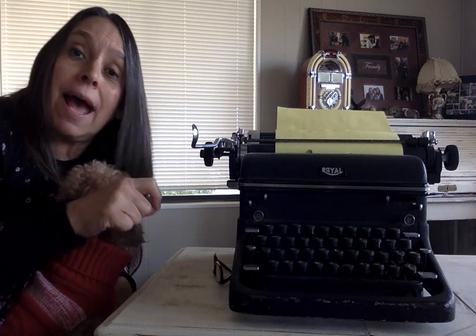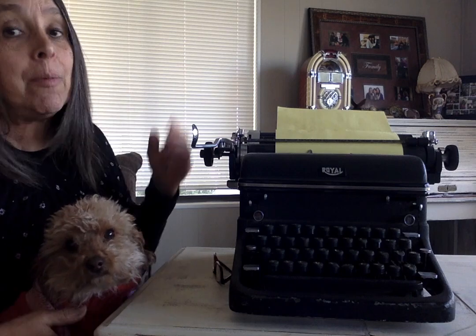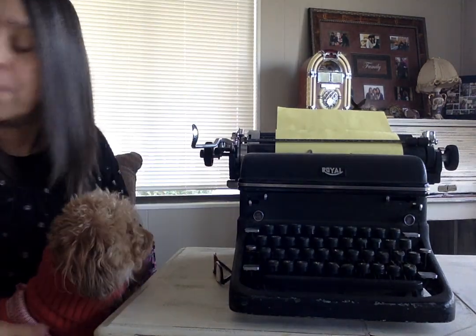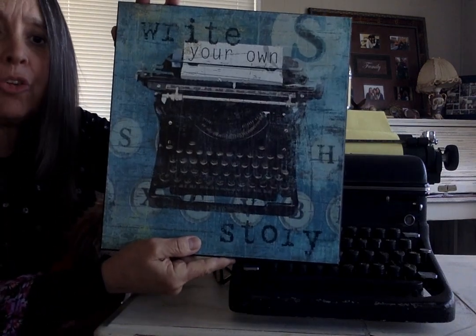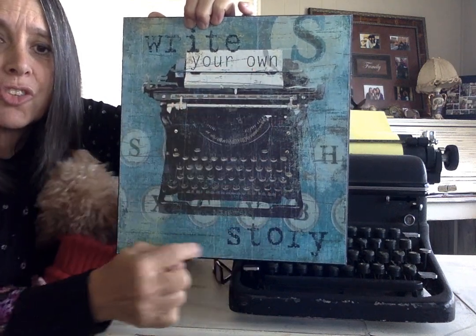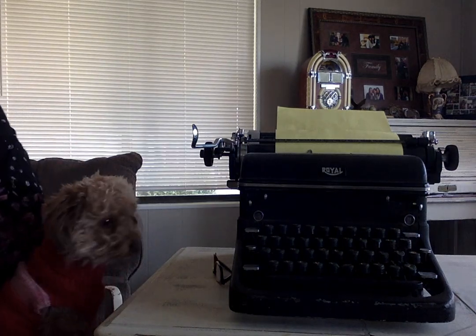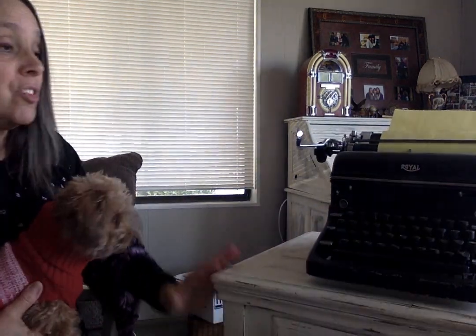A lot of times they didn't even use typewriters. They just used a pen or a pencil to write. And if we go way back, they used ink — they would take a pen and dip it into ink and then write. I'm thankful that we've come so far in our writing. But the point I wanted to make is that this week you're going to write your own story. And you are going to have fun with that. It's one of my favorite things that I have that is old.